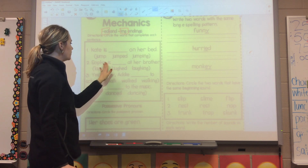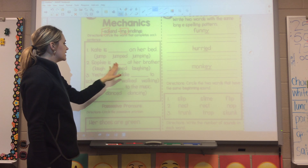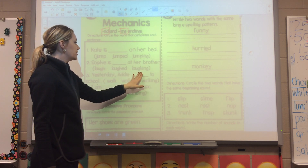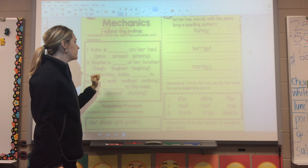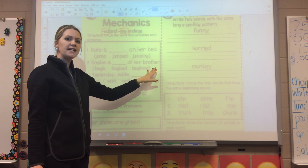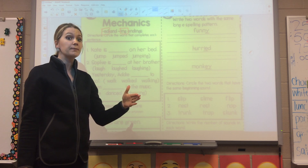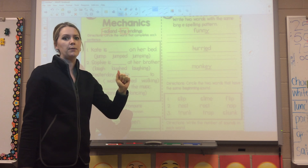Number two: 'Sophie is blank at her brother.' Your choices are laugh, laughed, or laughing. So let's say I chose laughed: 'Sophie is laughed at her brother.' Does that make sense? No. So make sure you check your work — after you choose your word, make sure your sentence still makes sense. Go ahead and choose either laugh or laughing for that one.